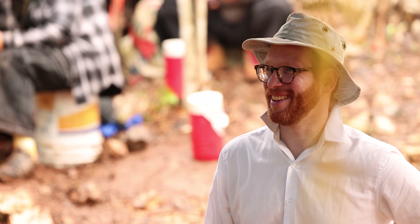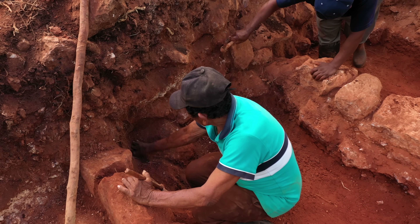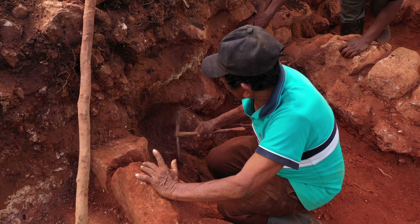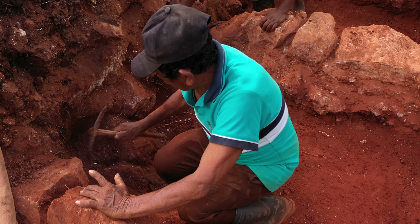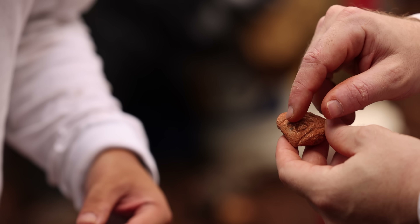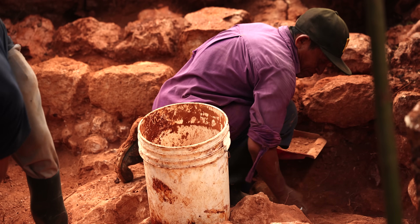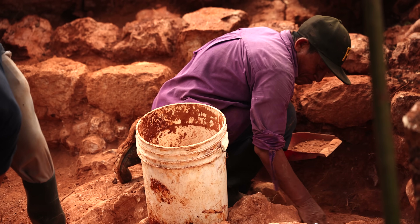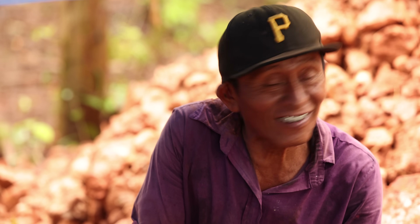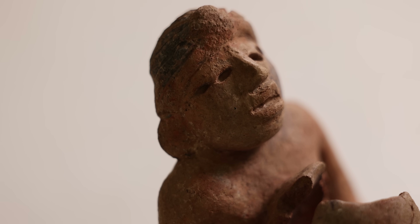Of course, we're not discovering anything as archaeologists — discovering implies this is the first time people are seeing these things. We're uncovering things that people made, areas where people lived and worked in their own lives. We're not discovering anything, but we are uncovering bits of people's existence that have really not been looked at or interacted with for thousands of years. And that's inherently thrilling unto itself.